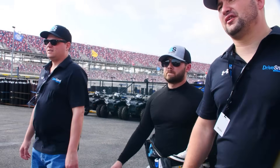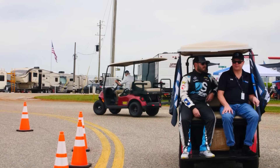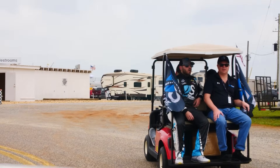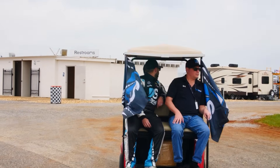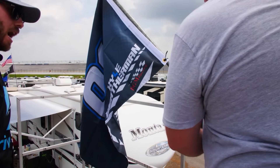Soon after, the Drive Smart owners Dan and Chris arrived to the racetrack. We loaded up some golf carts with plenty of merch. Kyle Weatherman is being brought to the infield, where the parties are a little crazy and well-known. Drive Smart on three — one, two, three. Just Mark! Bam.